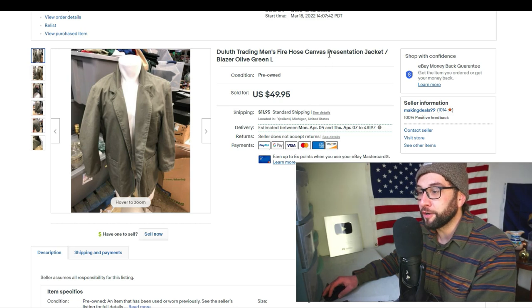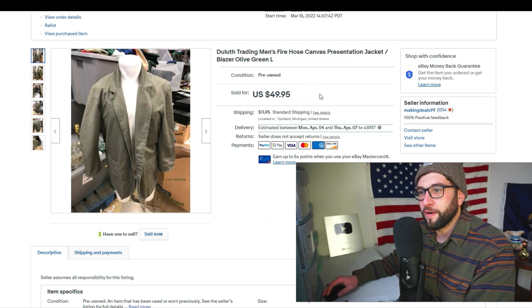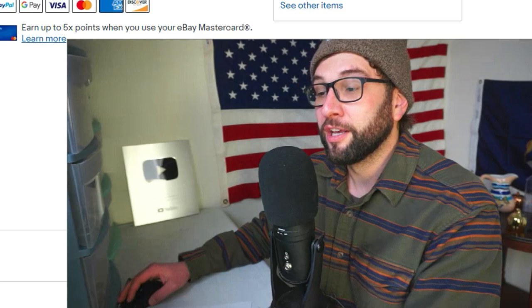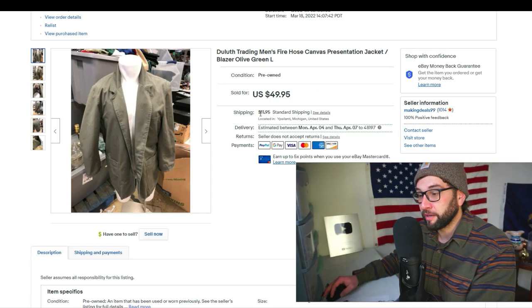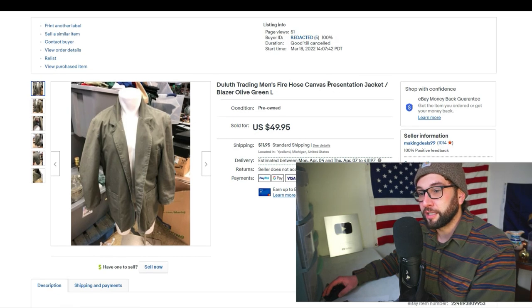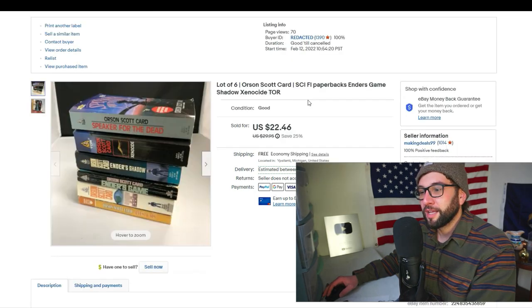I love picking up the Duluth Trading Co brand. This men's firehouse canvas presentation jacket — anything Duluth Trading Co, like a jacket or pants — I can always sell. I paid $5 for it and sold it for about $60 when you factor in the shipping charge. I listed it March 18th and it sold about a week later on March 25th.